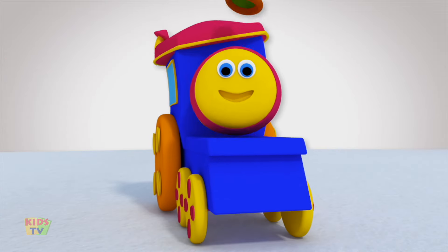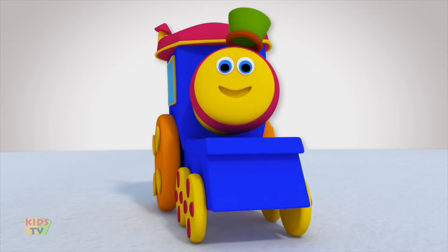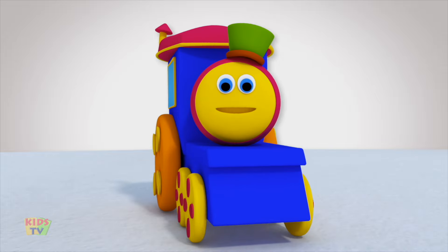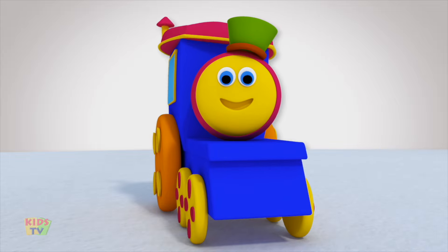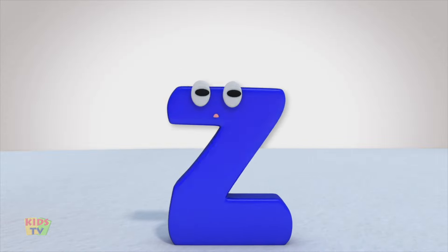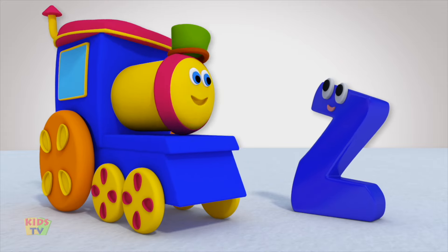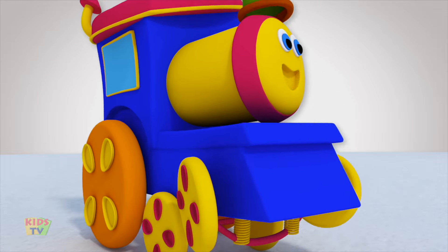Hi kids! Today we are going to meet the last but not the least letter of the alphabet. He is full of zest and funny too! Who do you think it is? Hello Mr. Z! Zippity Zoo! And a big hello to you too! Mr. Z is going to teach you some exciting things that start with the letter Z! So let's get started!